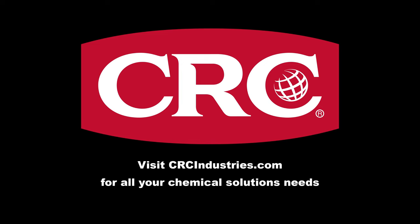Support brands that support Grassroots Motorsports. Get your chemical solutions from CRC Industries — visit crcindustries.com to learn more.